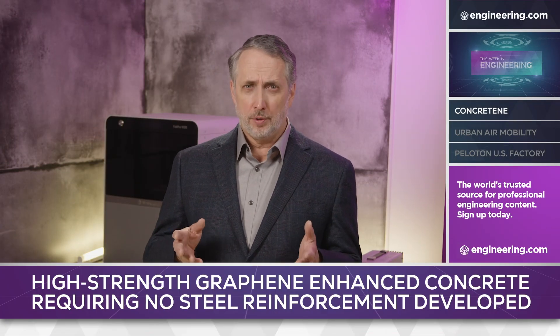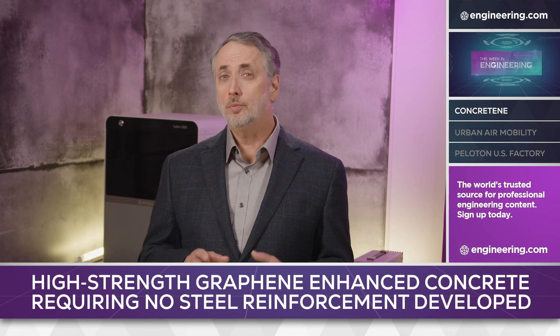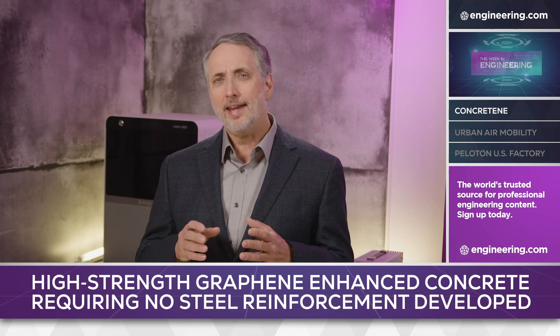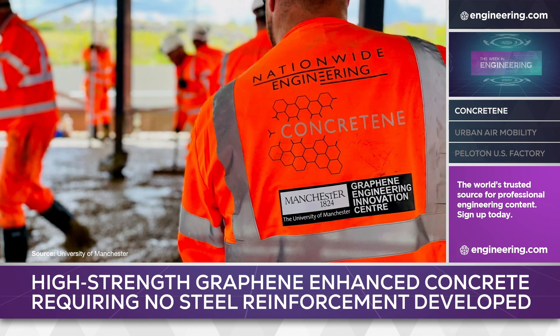Are composites the future of concrete? A joint venture between the UK-based University of Manchester and alumni-led construction firm Nationwide Engineering is exploring that question with the world's first test of a graphene-enhanced concrete called Concretine. The test slab, the floor of a new gym, has been poured and the team reports high strength with no steel reinforcement.